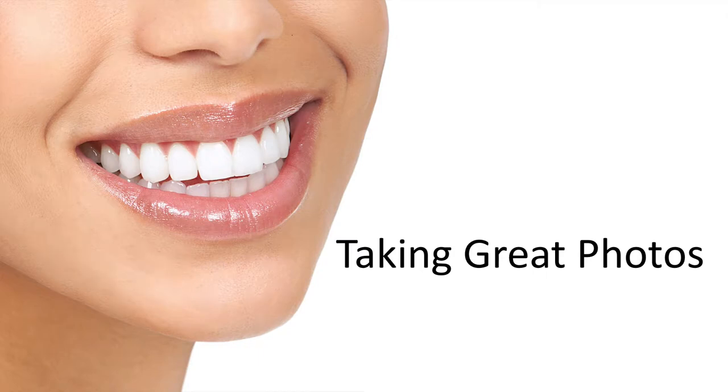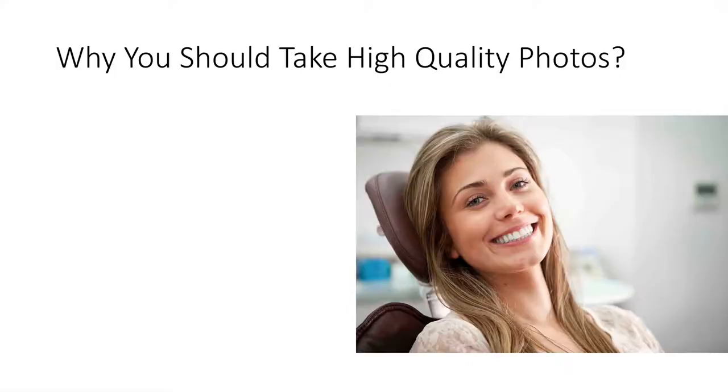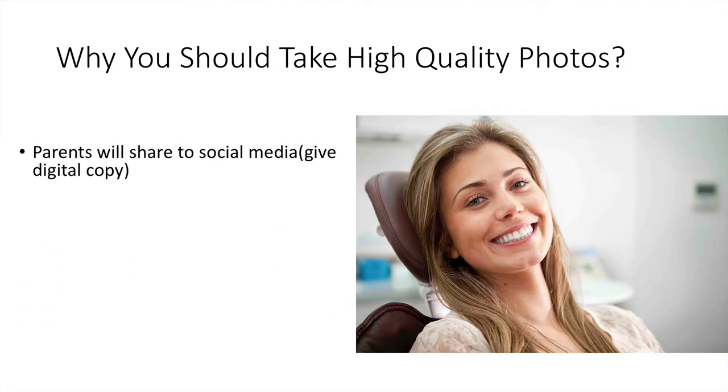Today I want to talk about taking great photos for your practice — more specifically DSLRs versus the iPhone and the major differences, pros and cons of each. The reason we take high quality photos for the practice is so that you have ammo to give patients or parents so they can post pictures on Facebook that they're proud of.